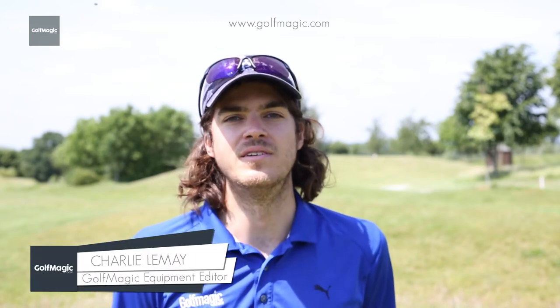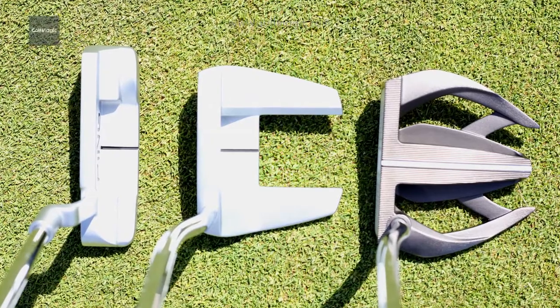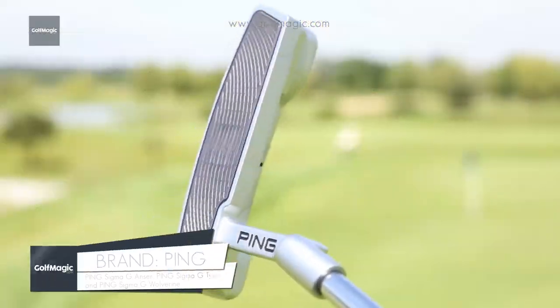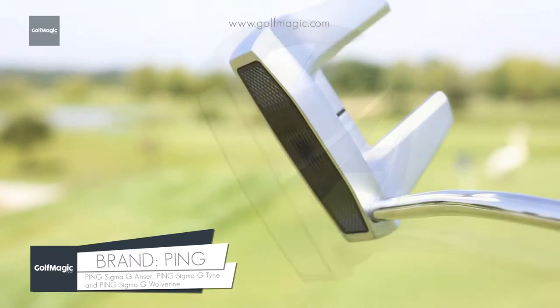We're here at the Shire in North London to test out three putters from Ping's new Sigma G line for 2017. We have the Anser, which is a blade putter, and the Wolverine and Tyne, which are both mallet putters.